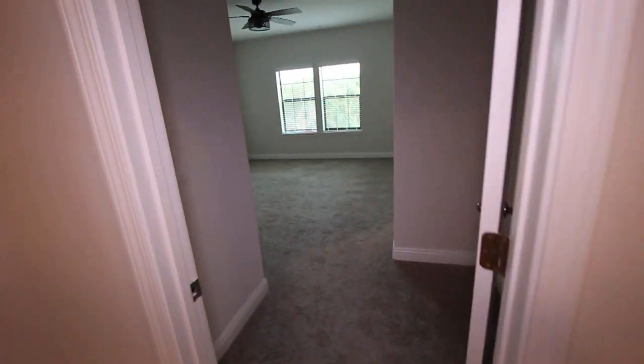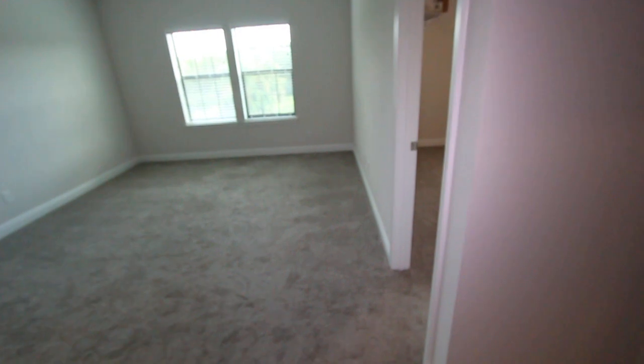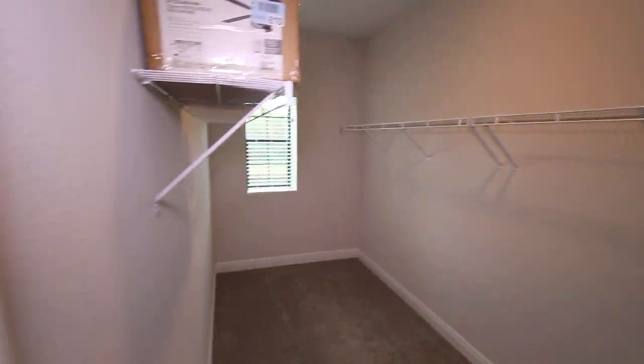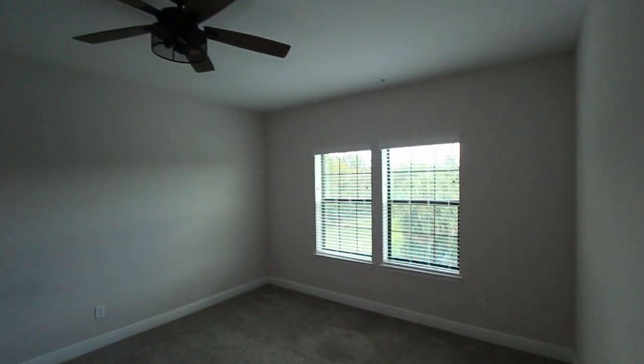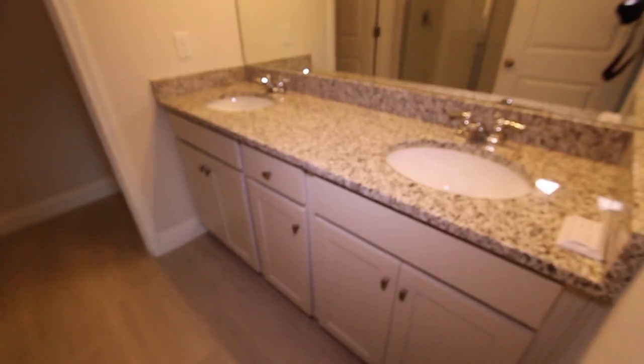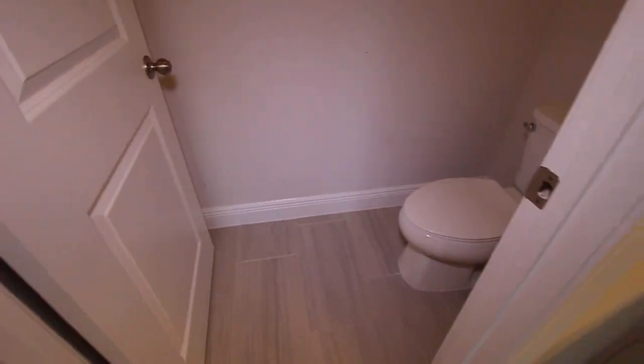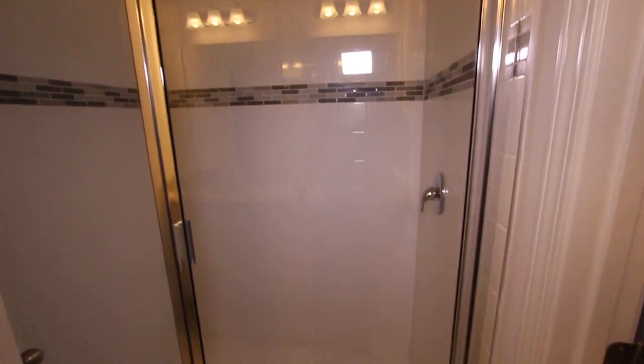The third floor is going to offer you your master bedroom area. You'll notice the rooms are carpeted up here. Very large and spacious walk-in closet, high ceilings, ceiling fan, light and bright. You'll notice the two sinks, private commode area, and a large and spacious stand-up shower.